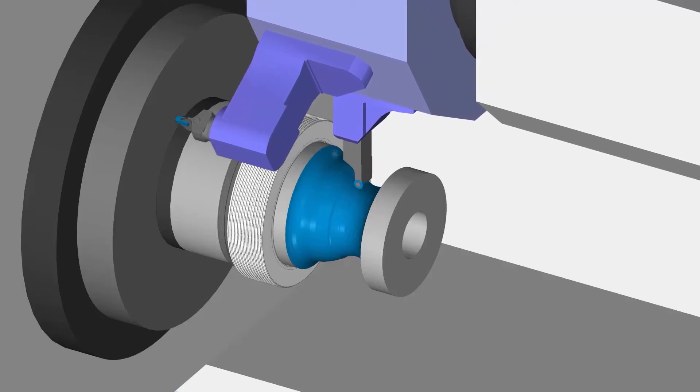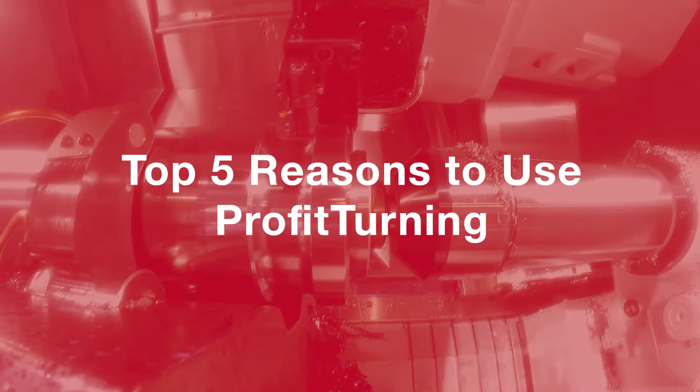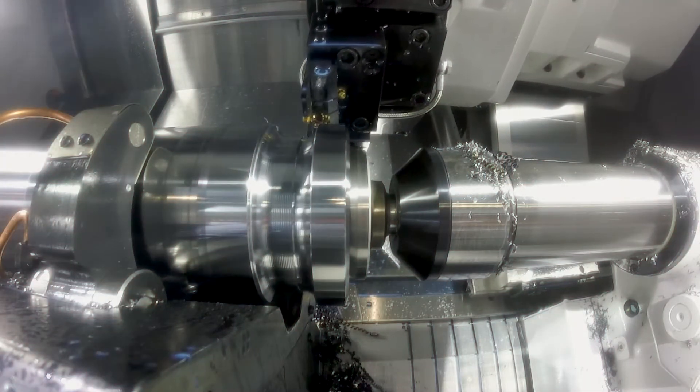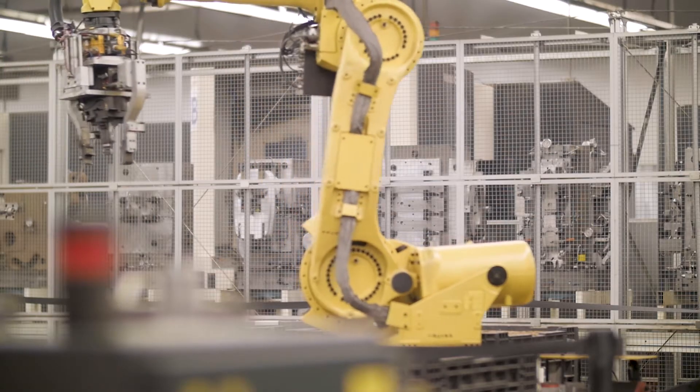Esprit, the industry-leading CAM system by DP Technology, proudly presents Profit Turning — a unique, patented, high-speed lathe roughing strategy that overcomes the limitations of traditional roughing and grooving cycles to save you time, money, and tooling.